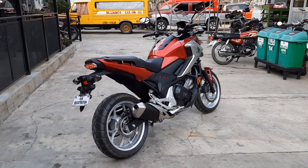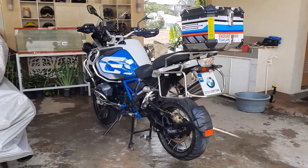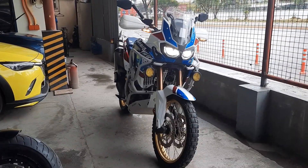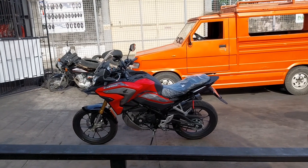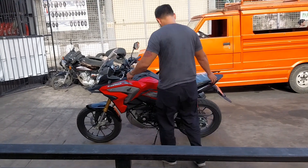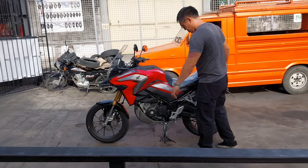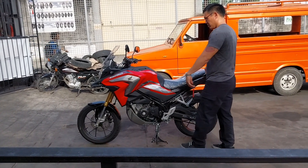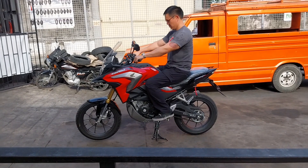But not everyone has the skills, the physical capacity, and most of all, the finances to get a big adventure bike. So in this video, we'll delve into the specifications, features, and the reasons why the Honda CB150X makes sense as an entry-level adventure tourer. Stick around because this might be the bike that you want to start your motorcycle adventures.